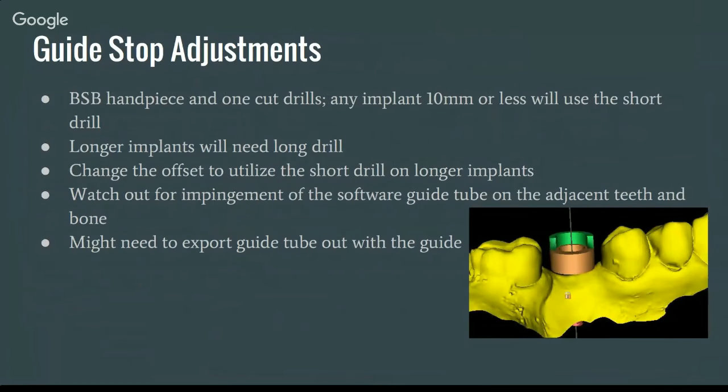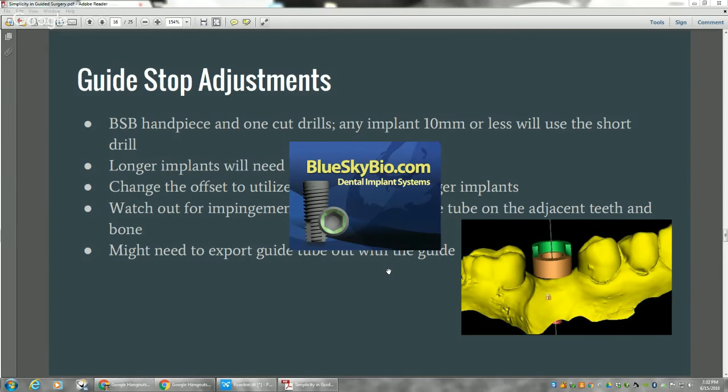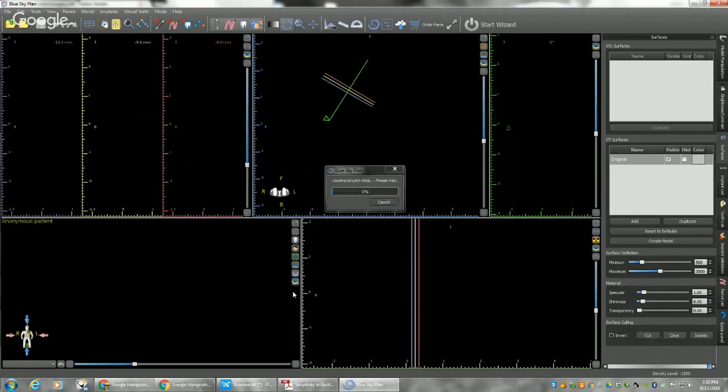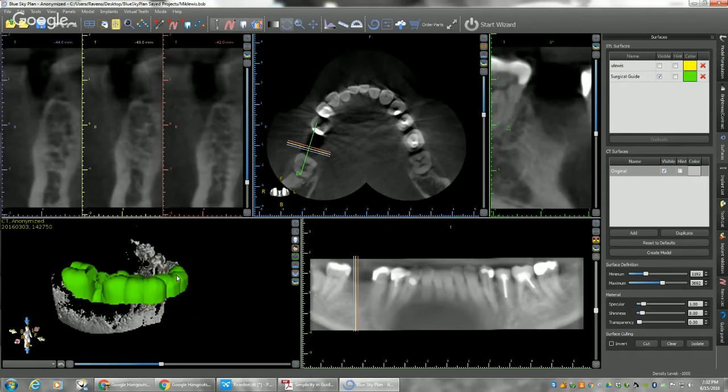Guide stop adjustments — if you want to use the short drill, it's important to understand how to adjust the guide stop. Especially in the posterior during implant consults, it's a good idea to have a spare implant drill — both short and long — so you can see how wide the patient can open and whether you can get a drill back there. I'm going to take a quick break from the slides and open up the BlueSkyPlan software to show you how you can adjust the guide stop and potentially get a slightly longer implant in there with the short drill. This is the case I just showed you — the surgical guide was printed with the Form 2 printer.